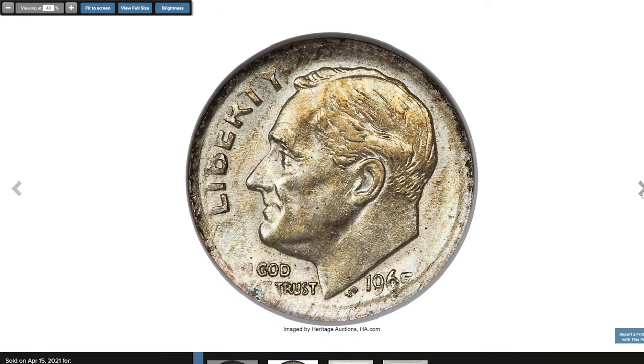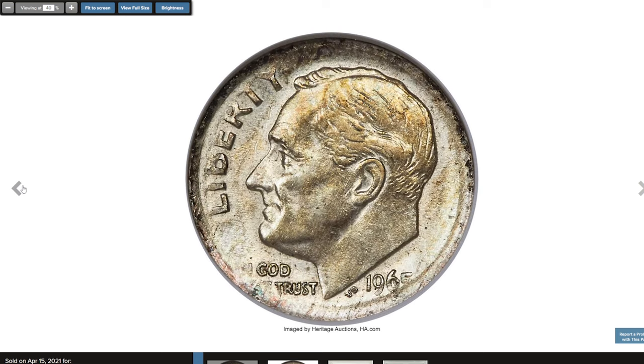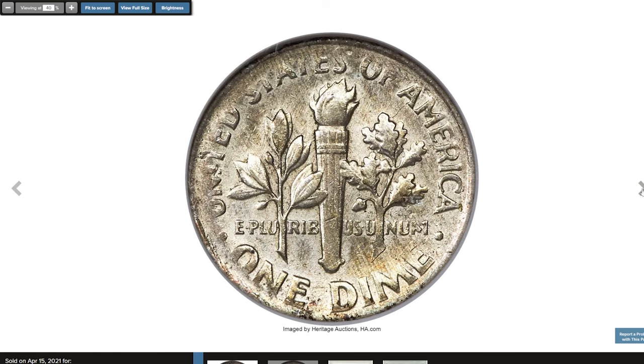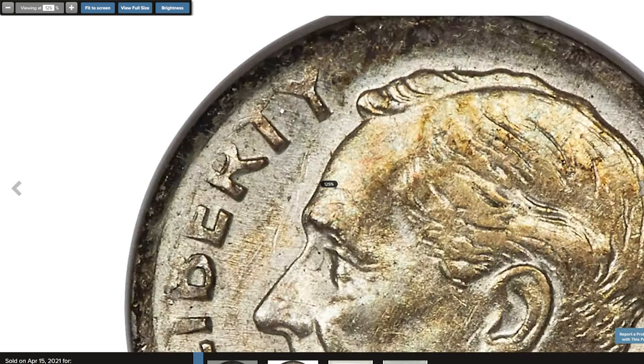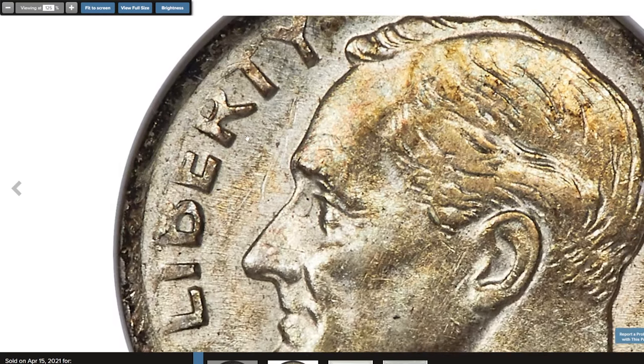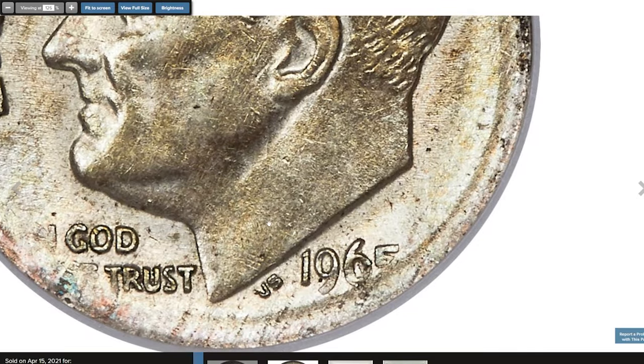Here is a 1965 Roosevelt dime struck on a silver planchet, graded AU55 by ANACS. This coin is an important transitional error, struck on a leftover silver planchet from 1964. The borders have a weak strike, likely because it was one of the first coins struck during a die adjustment — which would also explain why it was made with a silver planchet. The coin has a nice shine from the fields with a soft golden tone across its surfaces. It was sold for $6,000 at Heritage auctions.